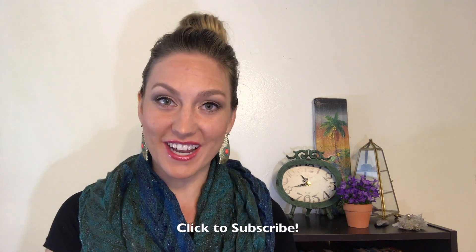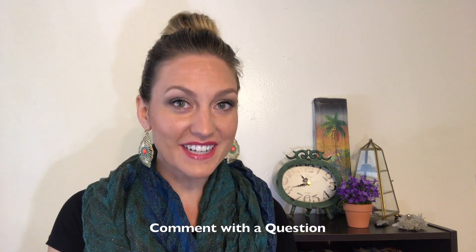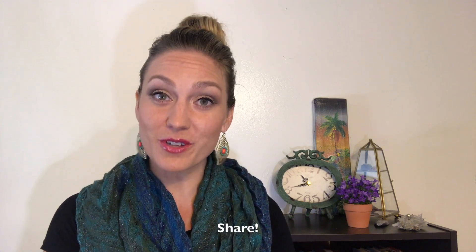Thanks for watching my top 10 signs to use with late talkers. I hope you found it helpful. Please subscribe to this channel, comment, leave a question — I'd love to make a video in response to your question — as well as share this with someone who you know might find it beneficial. Thanks for listening to Kayla from Walkie Talkie Speech Therapy. Bye bye.